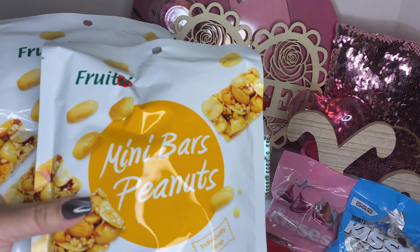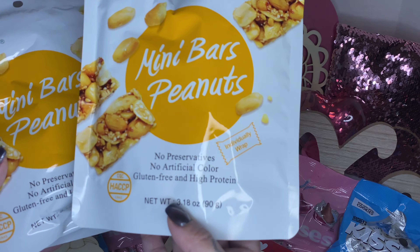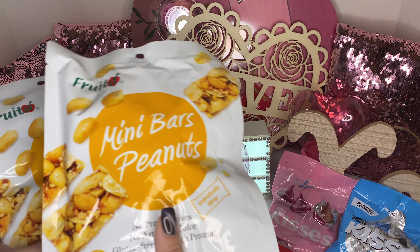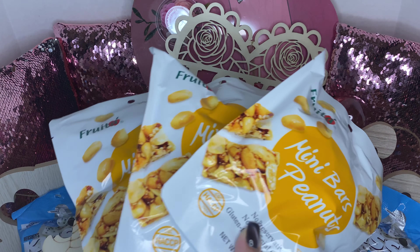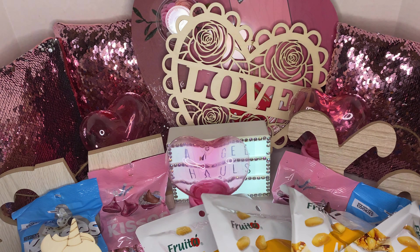I got four of these mini peanut bars — they're gluten free and high protein. This is a 3.18-ounce pack. I love these; I always carry them in my car for snacks because I do not eat outside. So I got four of these.